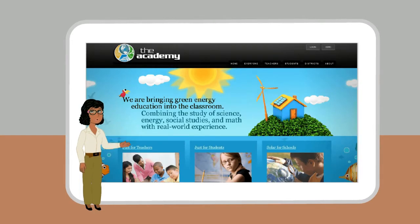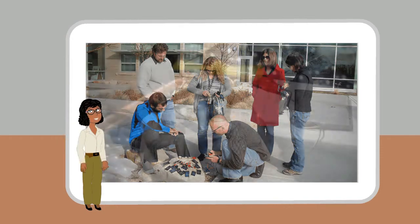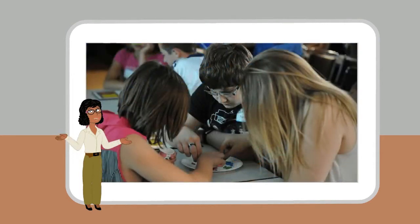Academy of Energy Education is a proven way to deliver energy instruction. These curriculum-enhancing programs combine exploratory science and energy with real-world experience. Students will have fun while learning about energy in a variety of learning styles.